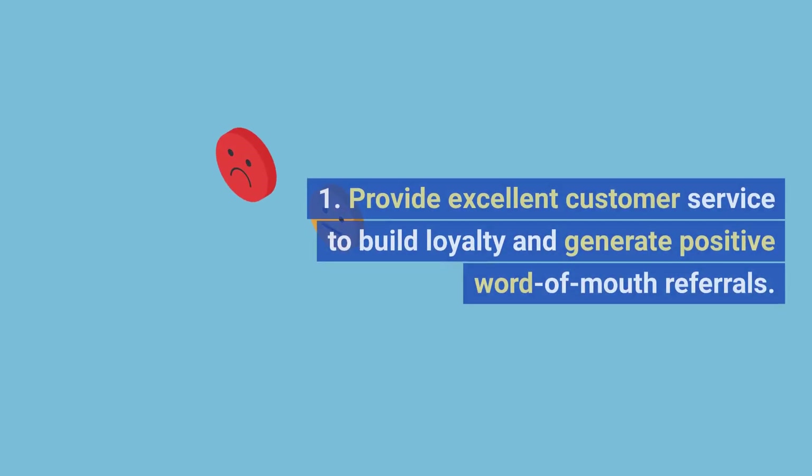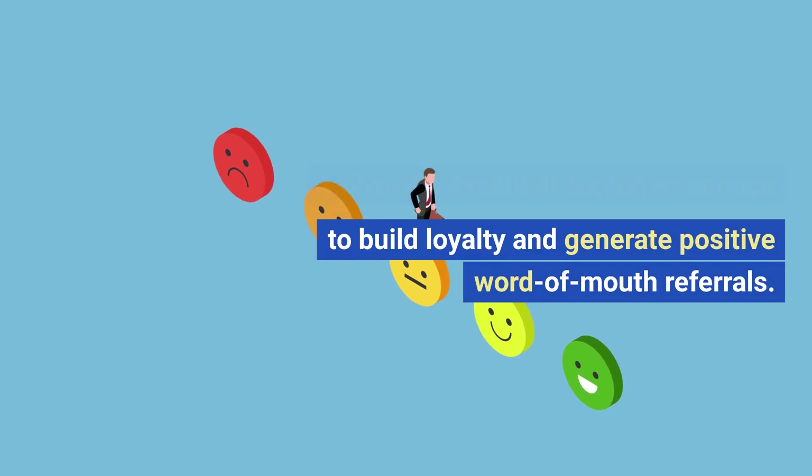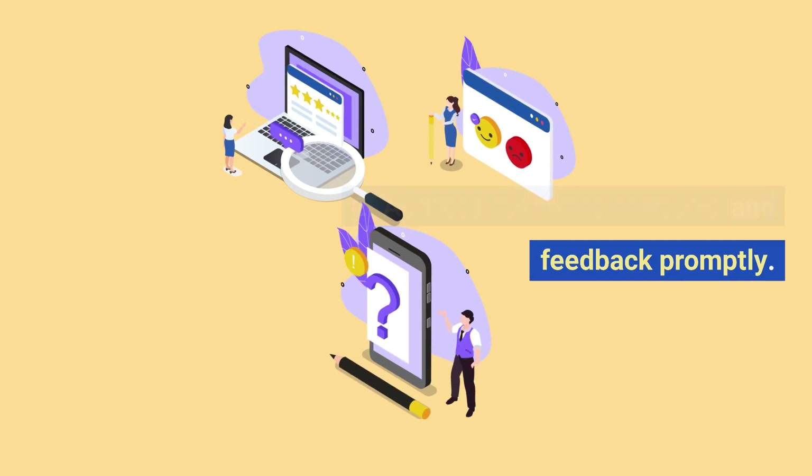Customer service. Provide excellent customer service to build loyalty and generate positive word-of-mouth referrals. Address customer concerns and feedback promptly.